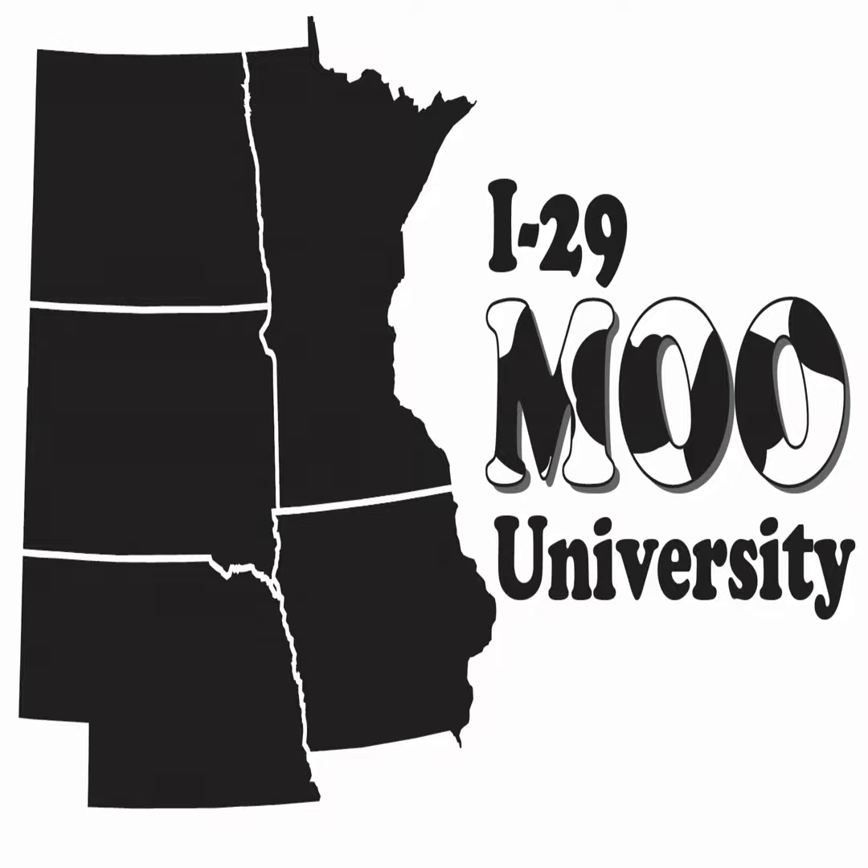We are hitting topics that really need to be important for every producer. Today's topic of skid steers — I can't remember the last time I was on a dairy that didn't have a skid steer. If not more than one skid steer, for sure. Today we have a team of equipment technicians and sales with us from Farmers Implement and Irrigation in Brookings, South Dakota. Let's go around and introduce yourselves.